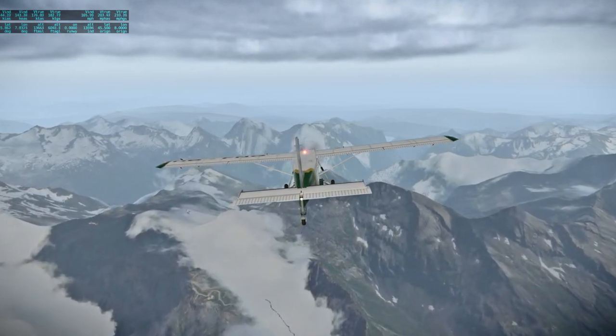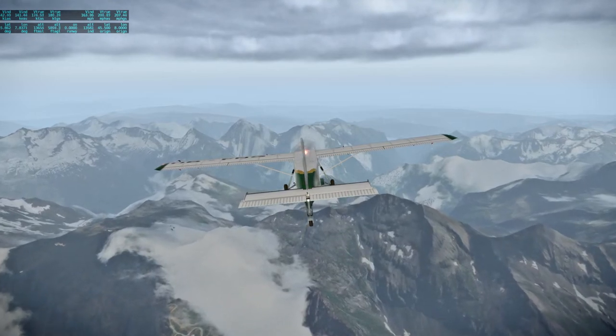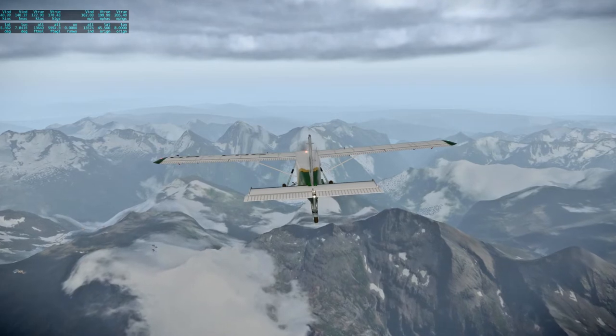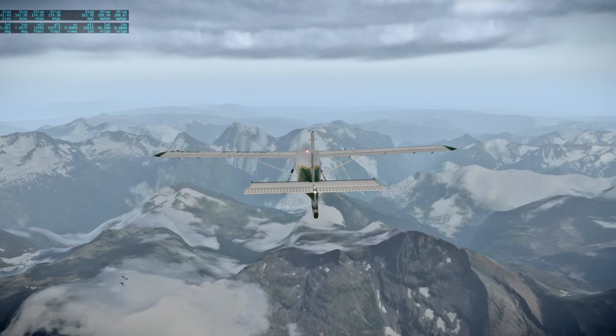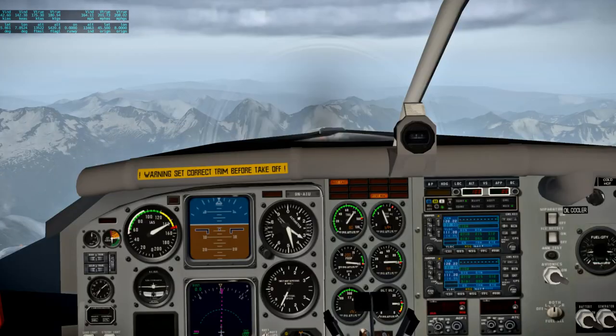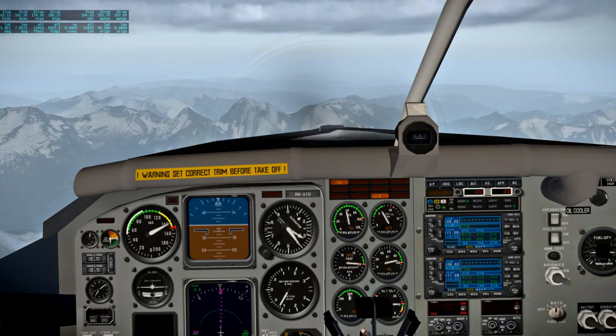We have some 43 minutes 30 seconds remaining until acquisition of signal on the twelfth revolution as Yankee Clipper and Intrepid come around the front side again. At 105 hours 2 minutes now — we're getting close to the red line, I'll back off, we have to descend anyway.